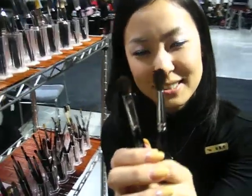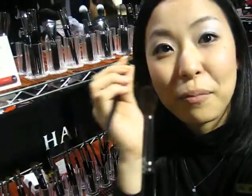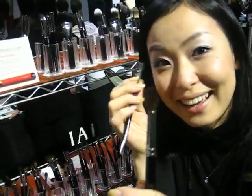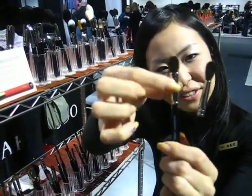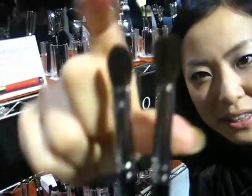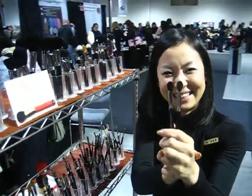These are great blending brushes. What are they used for? For blending the colors. This one is flatter and this one is more rounded. Maybe you can see the differences between these two.